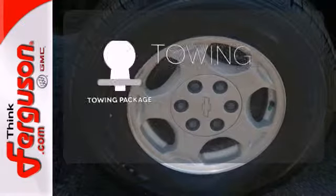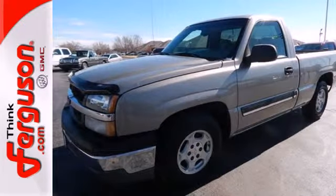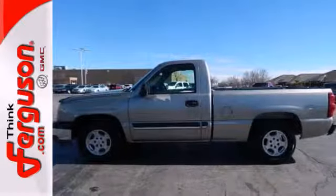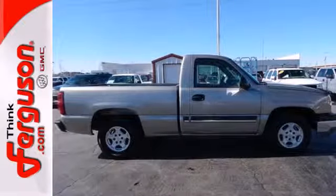The towing package is a must-have for anyone on the job. Job ready toughness, proven quality, and a stylish body make this full-size Silverado an excellent choice. See it for yourself today.